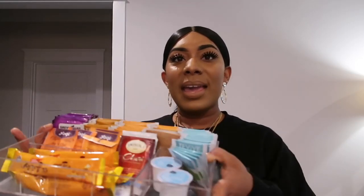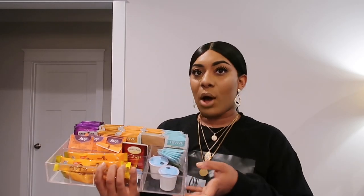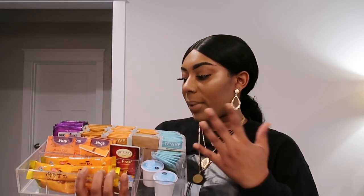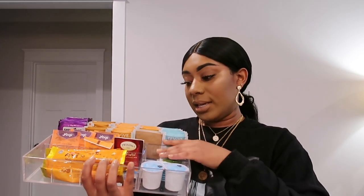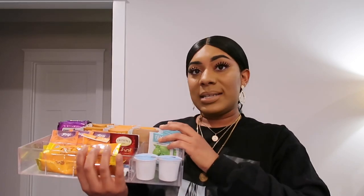Next is my acrylic tea organizer — this is where I keep all my teas. You can get the version with a top, but I got the open one so when I pull out my drawer it's easy to take out my tea. I have different teas in here — I just love tea, that's what I do at night. I'll link this down below.